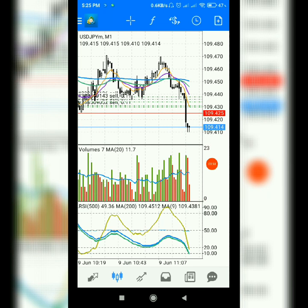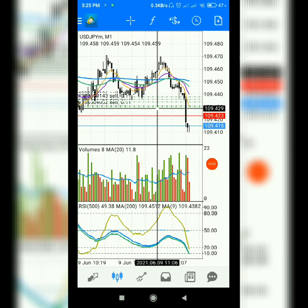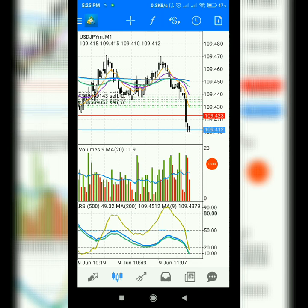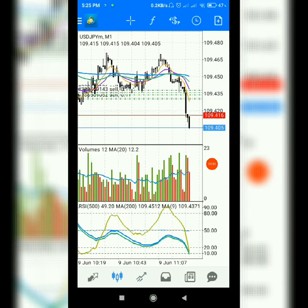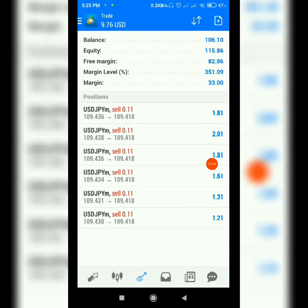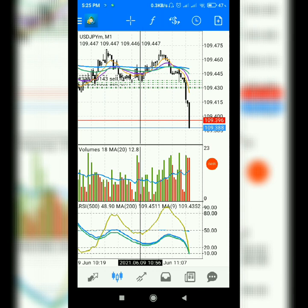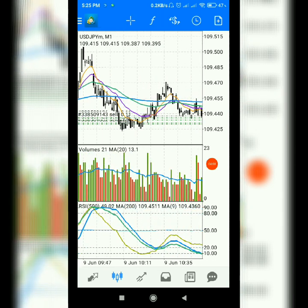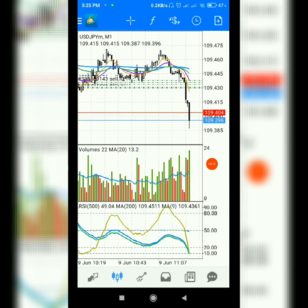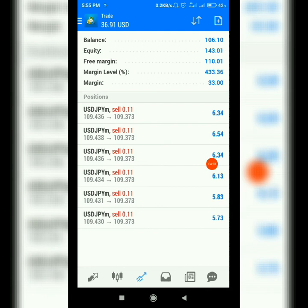Right at this moment price is hitting much further than the entry level. Price is now trending very aggressively down after a long session of ranging. Now price is heading down from this level and here we get 35, 36 dollars profit — equity looks at 140.